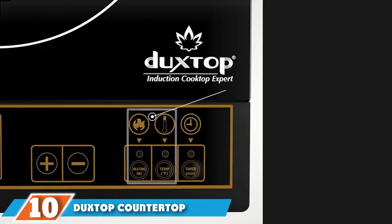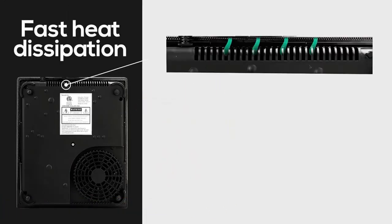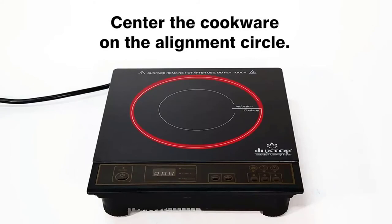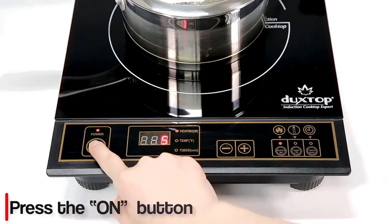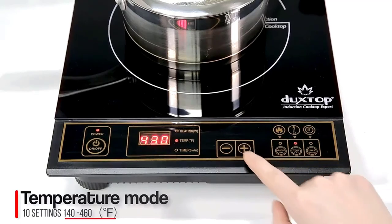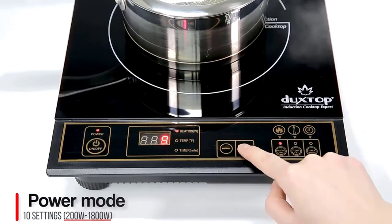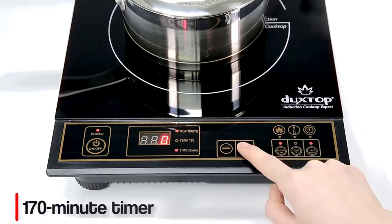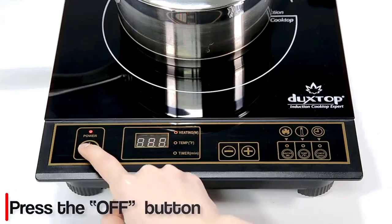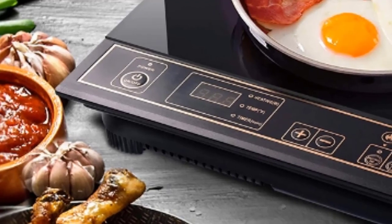Finally, the number ten position is dominated by the Duxtop countertop induction hot plate. It has one burner and features an LCD screen with a sensor touch panel for straightforward use. Its non-stick glass surface is easy to clean. This induction cooktop keeps safety a priority with a child safety lock button, automatic shutoff, 60-second auto pan detection, and overheat protection. Additionally, induction means no open flames or toxic gas fumes. It is designed with two cook modes — power mode with 20 preset power levels ranging from 100 to 1800 watts, and temperature mode with 20 preset temperature settings from 100 to 460 degrees Fahrenheit for precise control.